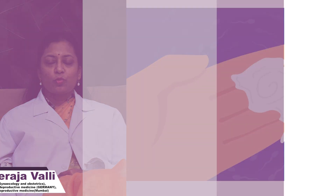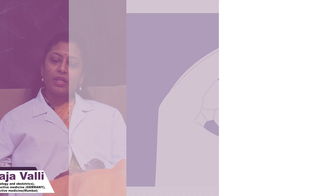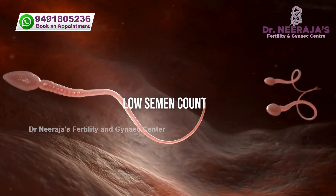Generally, semen is whitish in color and around 2 to 3 ml. Some semen samples look like water. There are various reasons. The first one is if they have a low sperm count, it looks like water.